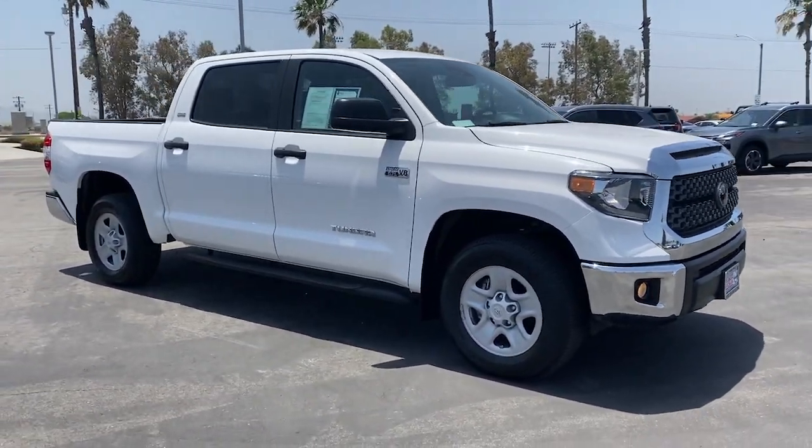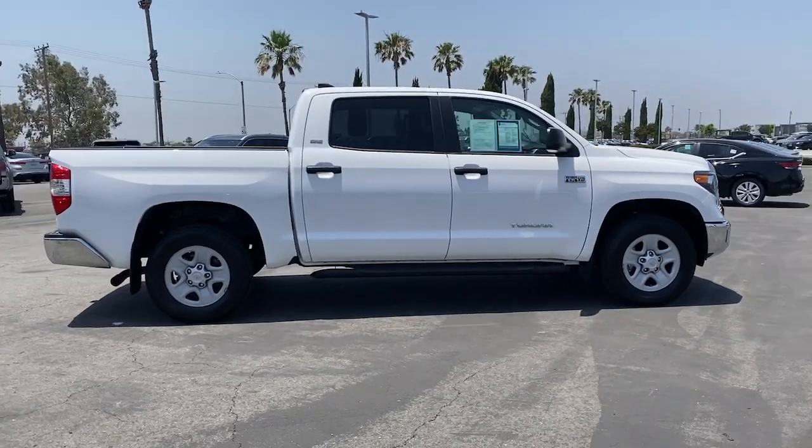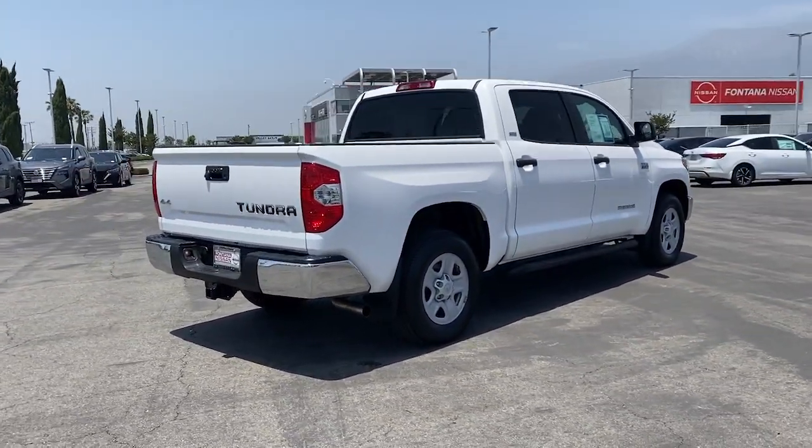Get a feel for the 2021 Toyota Tundra. With less than 5,000 miles on the odometer, this vehicle provides excellent value.